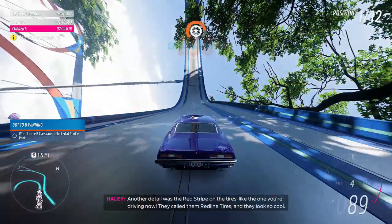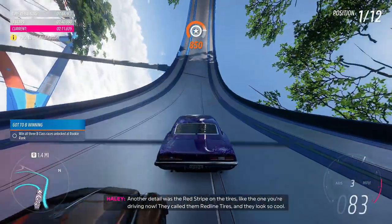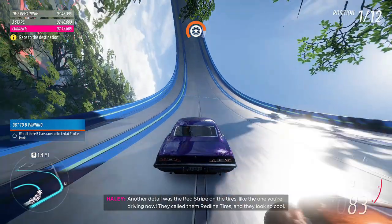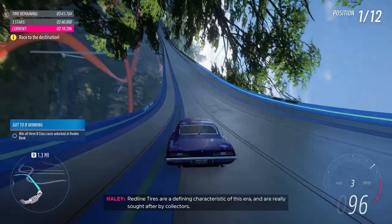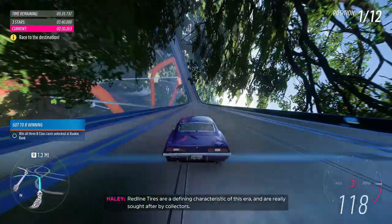Another detail was the red stripe on the tyres, like the one you're driving now. They called them Red Line Tyres, and they look so cool! Red Line Tyres are a defining characteristic of this era, and are really sought after by collectors.